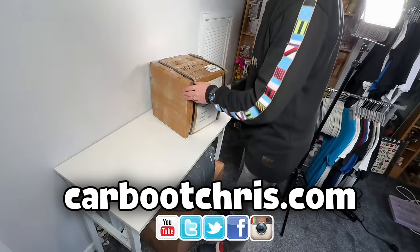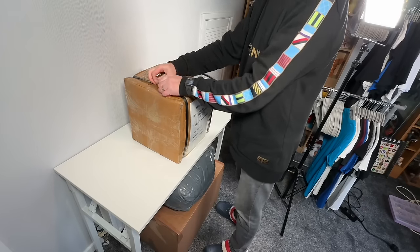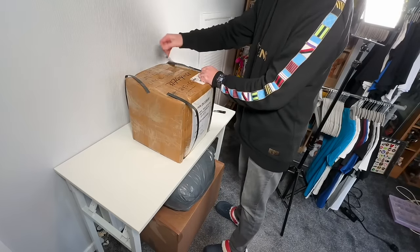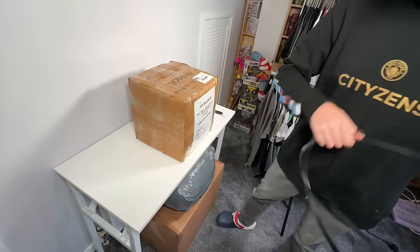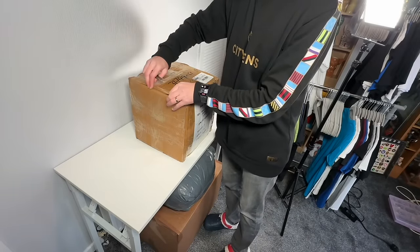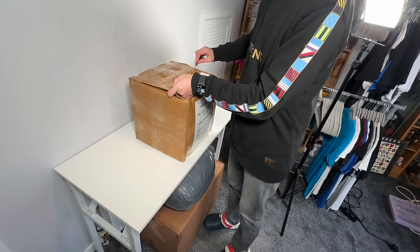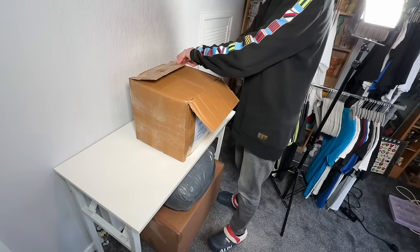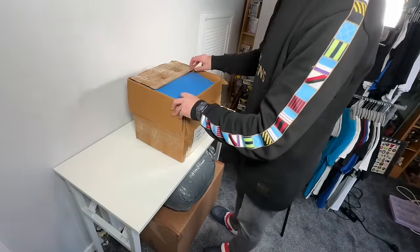Right, we're going to crack this open and see what we've got. There's an easier way to do these things, I should know. Back in the day — there we go, you can do it without a knife. 25 pieces, American sports jerseys, wholesale. Let's see what we've got. I've actually had this box sat for a couple of weeks without opening it, so I'm hoping that everything is okay.